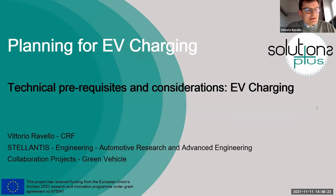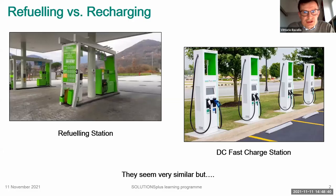As you have probably understood from the introduction, I am a technician. I will try not to bore you too much but give you some technical hints that should probably be taken into account also for those who have the role to decide strategies and policy, in this specific case about the topic of vehicle charging.